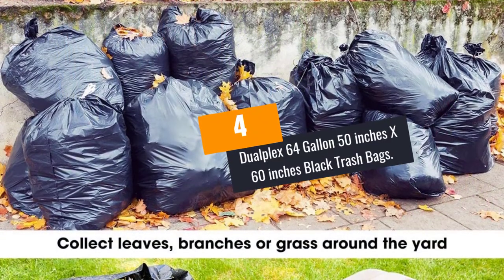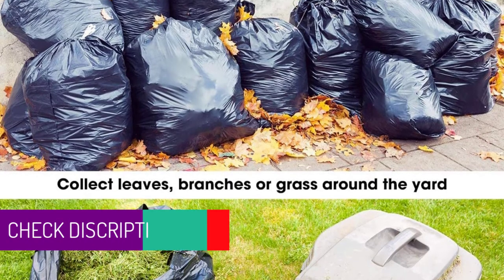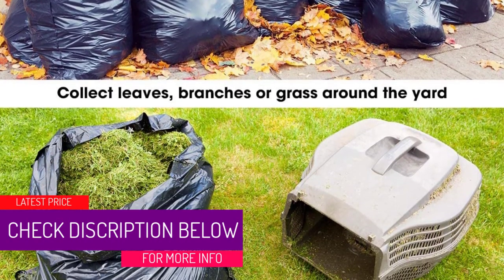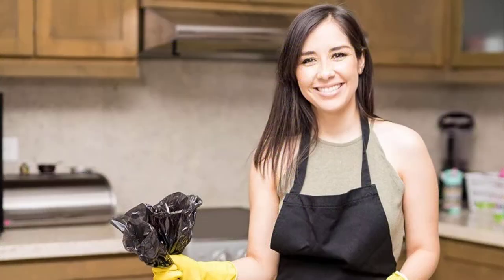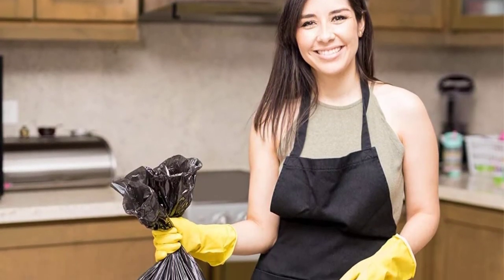At number 4: Dualplex 64-Gallon 50-inches by 60-inches Black Trash Bags. These trash bags have a capacity of 64 gallons and they come 50 in a single packet. They are ideal for both outdoor and indoor use, and they are made to be extra large and tear-proof. You can use them whenever you are gardening,